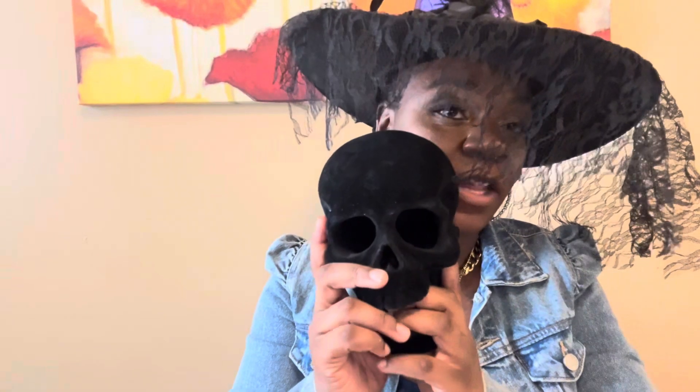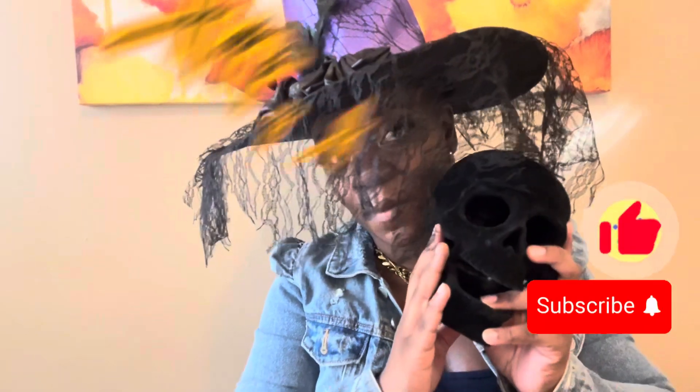I saved this for last because it just released, so it is one of the most recent Halloween releases out. And that is it for my Halloween makeup favorites. Thank you for joining me and Scully. If you want to see more, don't forget to subscribe. Happy Halloween!